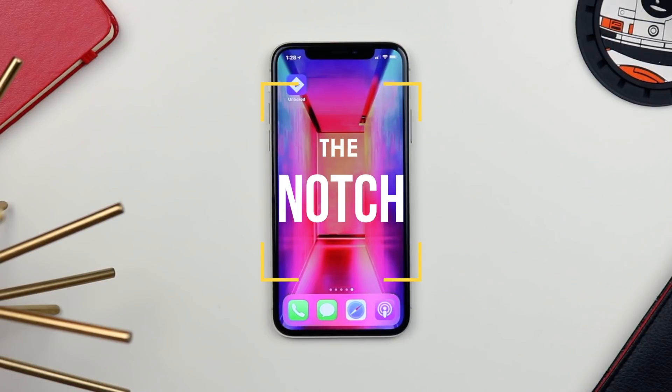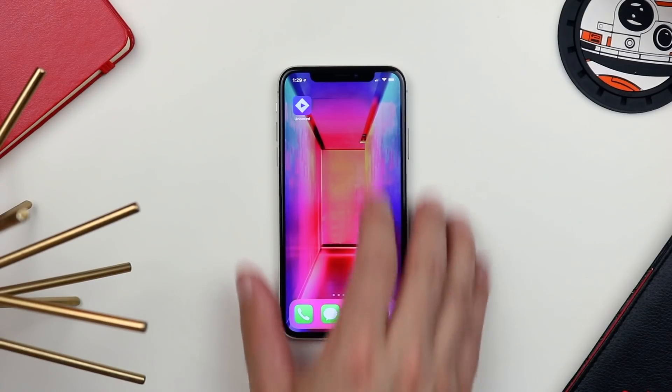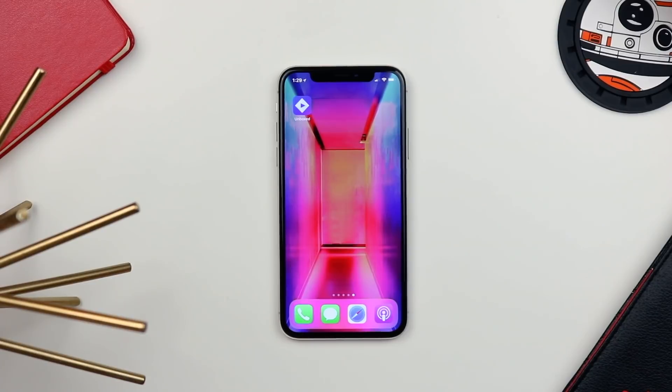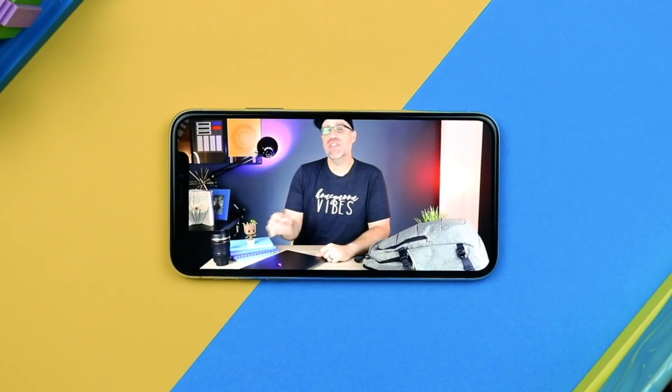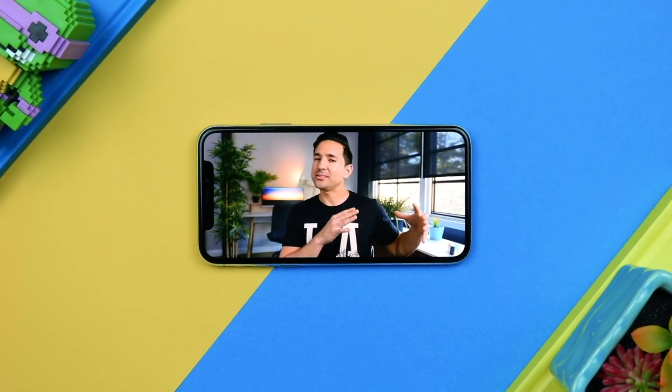Talking about the front-facing camera brings me to things I'm not so fond of — the notch. To be clear, I don't hate that the phone has a notch; in 2018 with technical limitations, it's just what we have to deal with. What I do find worth complaining about is the size of the notch — it's by far the widest on any smartphone. Not being able to see Bluetooth connection status, AirPods, or battery percentage at a glance without swiping down feels like a complete mismanagement of space.